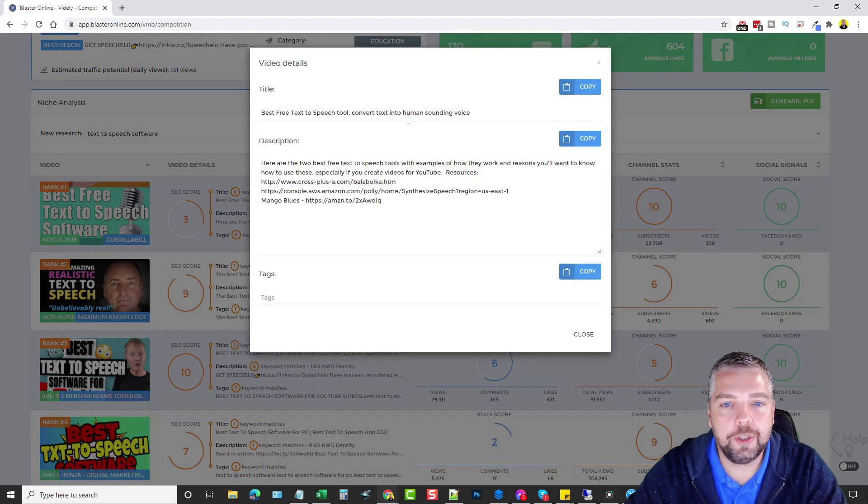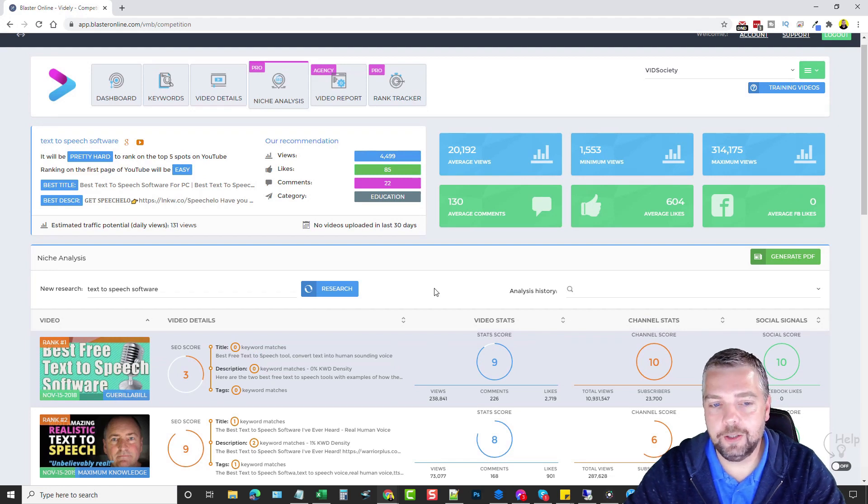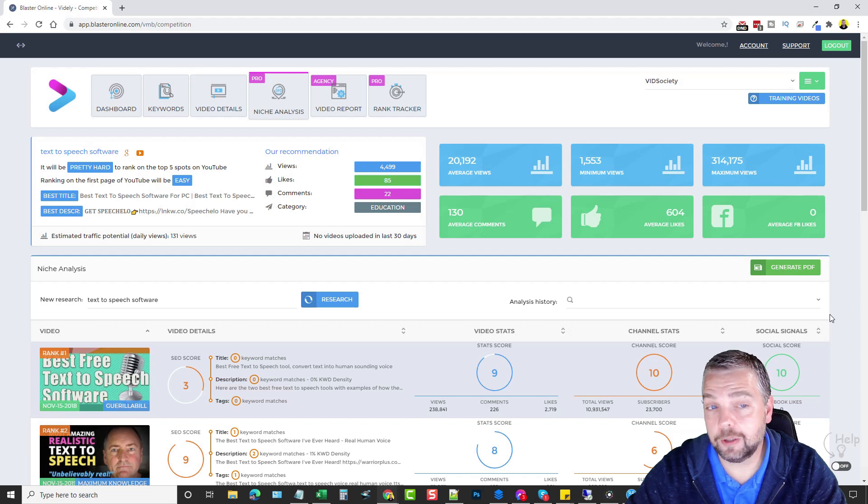Clicking on a video's description shows why its SEO score is low — for example, one has a score of 3 because it doesn't have the main keyword 'text to speech software' in the title, description, or tags, which is huge for boosting YouTube rankings. This tool works great not just for YouTube optimization but can also help you rank in Google. You can generate a PDF report — a very professional-looking document you can use for yourself or sell as a service.